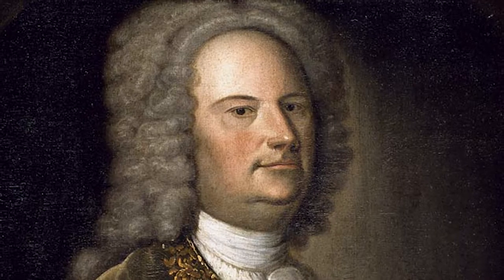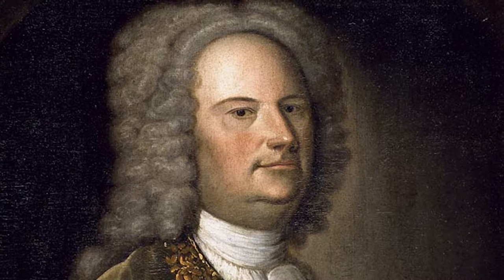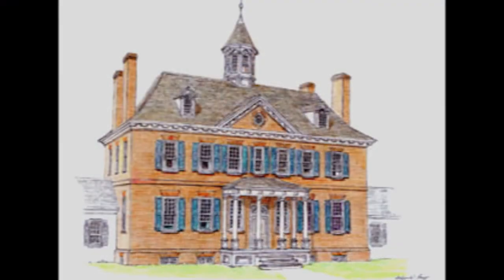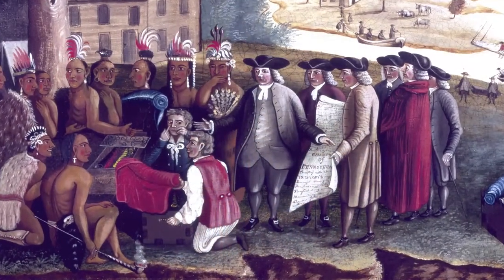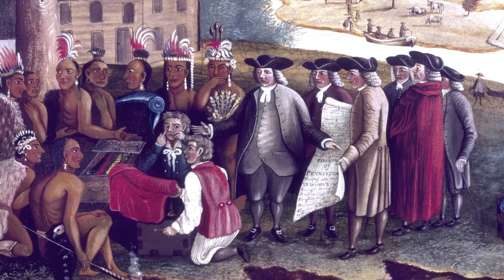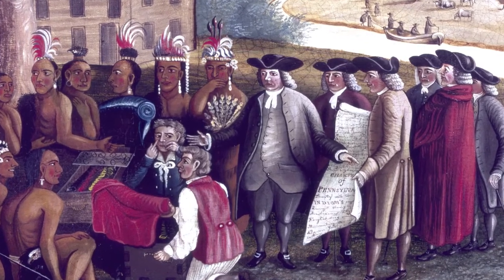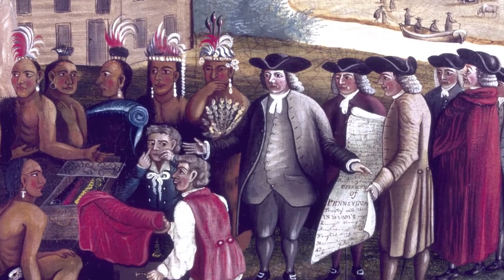John Addison's son, Colonel Thomas Addison, inherited Oxon Hill and grew wealthy in Maryland's tobacco economy. In 1710, Thomas and his wife Eleanor constructed a stately brick manor house on the property. An influential public figure, he served as county surveyor, negotiated with Indian tribes, and was appointed by Queen Anne to the Council of Maryland. Like his father, he was a colonel in the Prince George's County Militia.